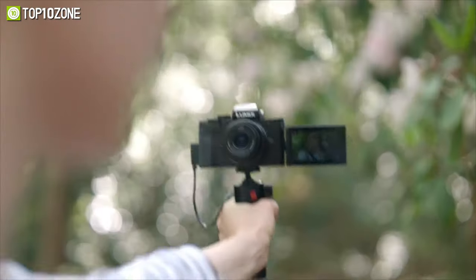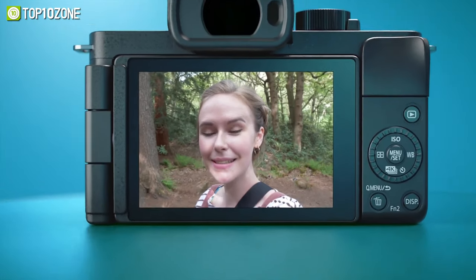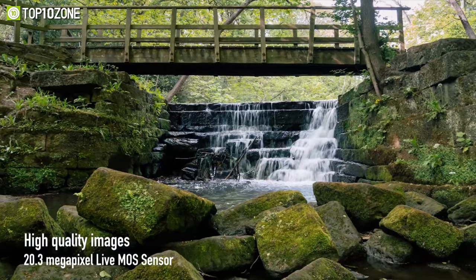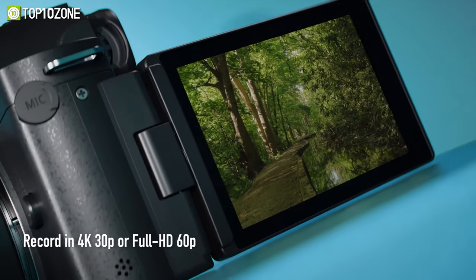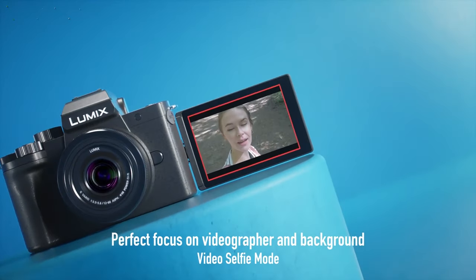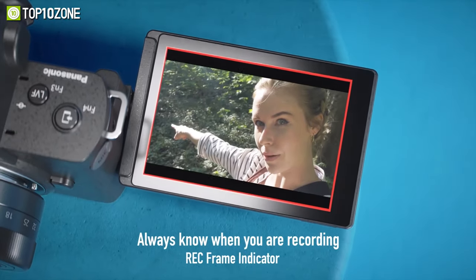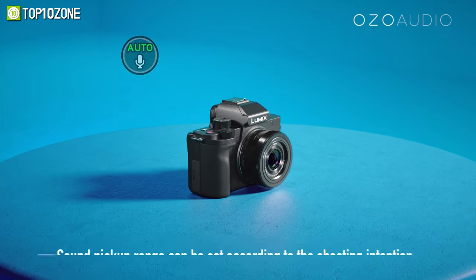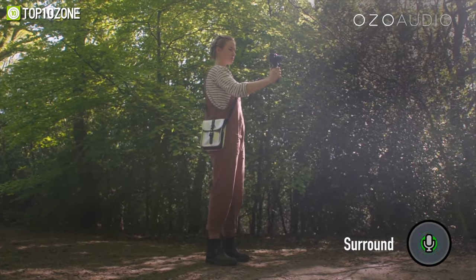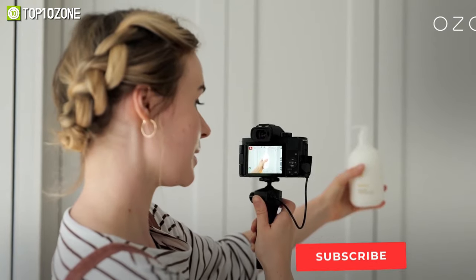A lightweight camera with a convenient layout — meet the Panasonic Lumix G100, which is ideal for content creators and vloggers alike. This camera has a 20.3 megapixel Live MOS sensor that you can use to record 4K videos at 30 fps or full HD videos at 60 fps. You can also take videos of yourself in perfect focus using the video selfie mode. With the built-in microphone, you can clearly capture your surroundings such as crowds, one-on-ones, and nature. Its 180-degree rotatable monitor allows you to use the G100 for live streaming, web calling, and vlogging.